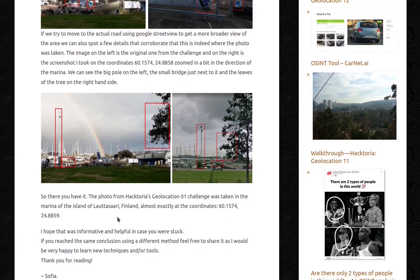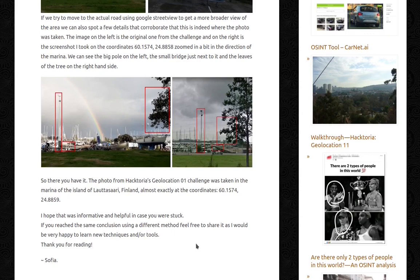So, there you have it. The photo from Haktoria's Geolocation 01 challenge was taken in the marina of the island of Lautasari, Finland, almost exactly at the coordinates shown. I hope that was informative and helpful in case you were stuck. If you reached the same conclusion using a different method, feel free to share it, as I would be very happy to learn new techniques and tools.